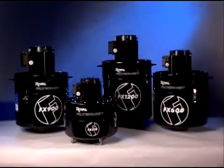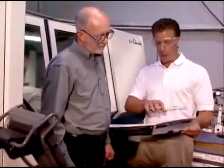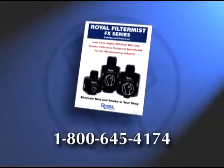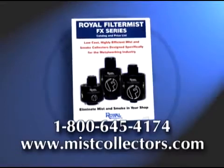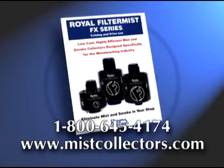The Royal FilterMist is sold through a large network of authorized distributors and supported by over 50 factory-trained representatives located throughout the country. Our reps are available to help you select the models, mounting methods, and accessories that best suit your requirements, and are also committed to outstanding after-sale support. With a large FilterMist inventory ready for immediate shipment, call today at 1-800-645-4174 to request your free 28-page Royal FilterMist catalog and price list. Additional information can also be found on our website at www.mistcollectors.com.